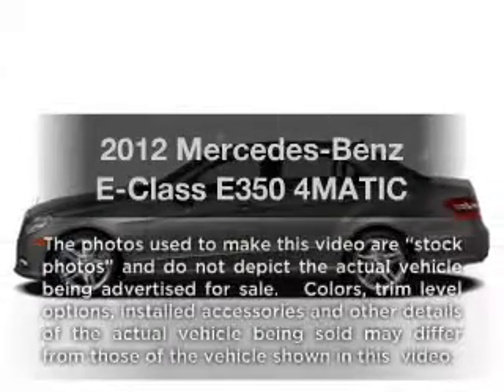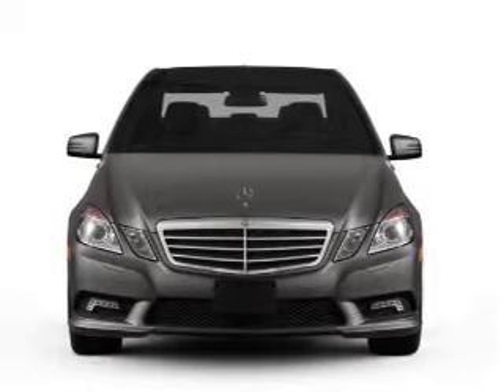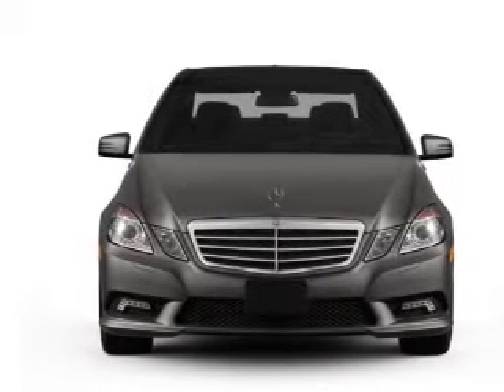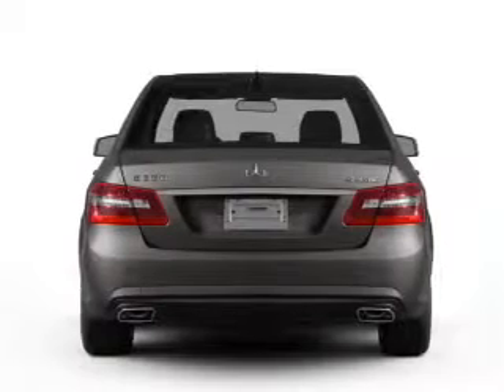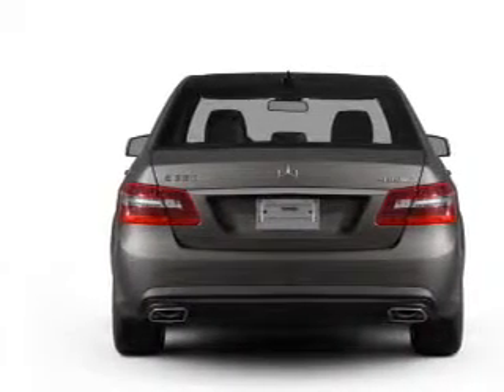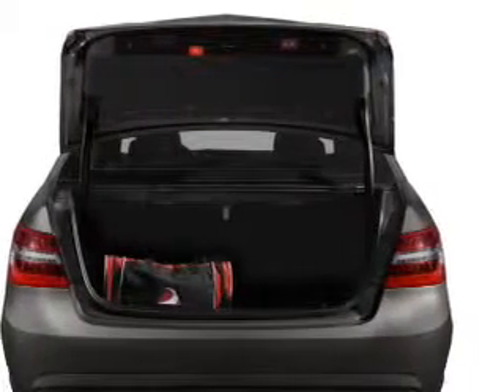Imagine yourself in this 2012 Mercedes-Benz E-Class. If you're looking for an automobile with great attributes, look no further. With a solid 6-cylinder engine connected to a smooth shifting automatic transmission, premium wheels give a more luxurious look. The anti-lock braking system will help deliver you safely to your destination.